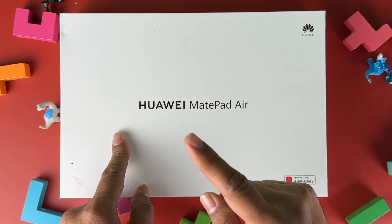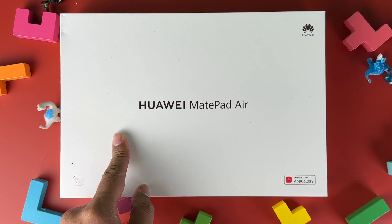And Huawei is making it super easy. Ready to know more? I am Zyke, and this is eZami Gadget Channel. Let's go!